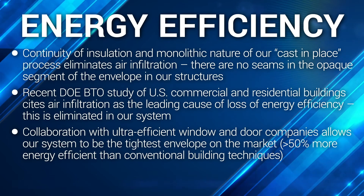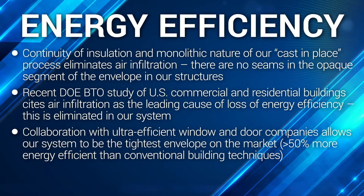Collaboration with ultra-efficient window and door companies allows our system to be the tightest envelope on the market, with a greater than 50% improvement in energy efficiency compared to conventional building techniques.